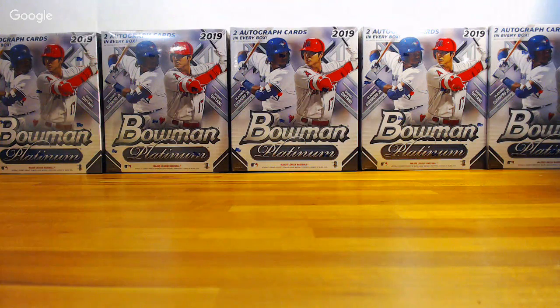I'll just send Tyler a message. Bowman Platinum is actually one of the products that got me back into collecting. 2012 Bowman Platinum — I lived near a David Adams and they had platinum blasters for like 12 bucks on clearance, and I bought a lot of them. Arenado, Machado was in there, Yelich was in there, and I liked Yelich at the time, so it was fun to get those guys back then.